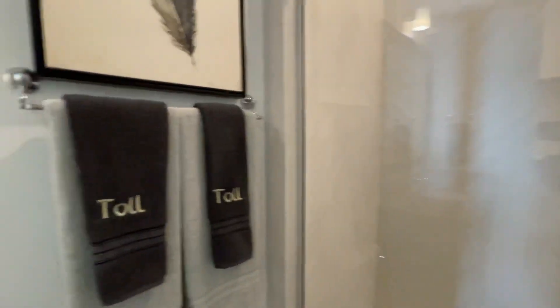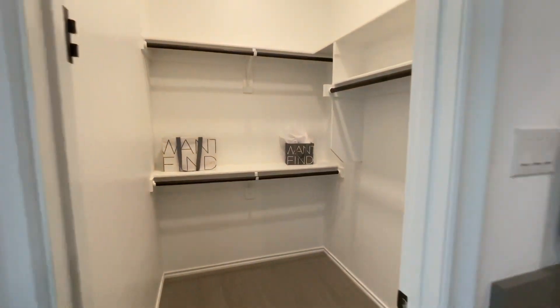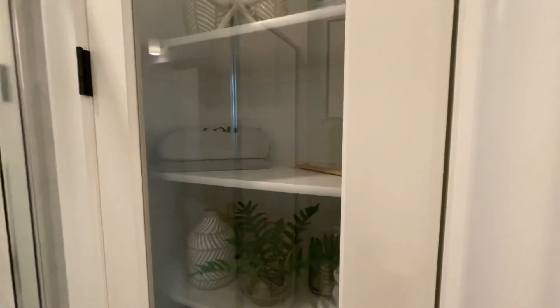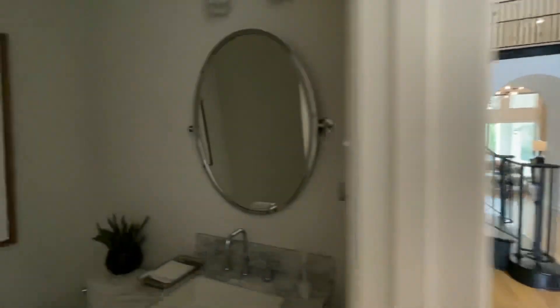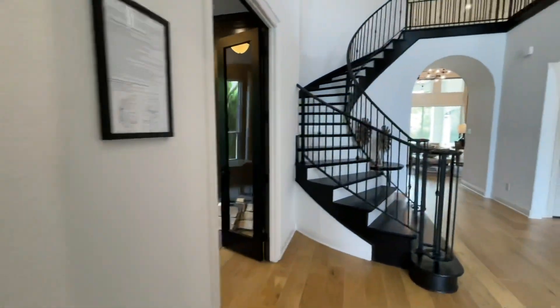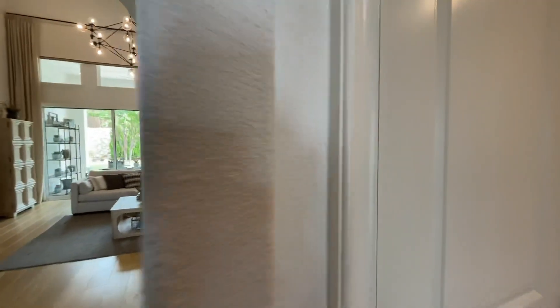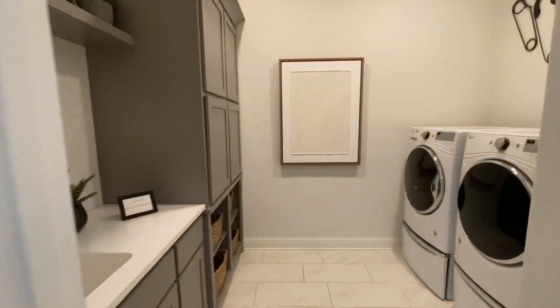So this is the abuelo and abuela room downstairs — whenever the comadre comes by, she's got a room downstairs so she doesn't have to be going up and down the stairs. They've got a little closet here and a towel area. There's also an office and a half bathroom downstairs, perfect for guests. And here's additional closet space, and the washer and dryer room.